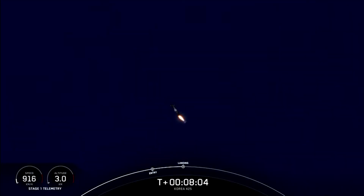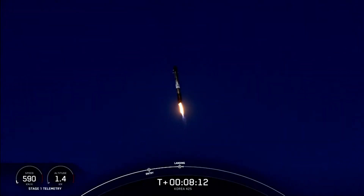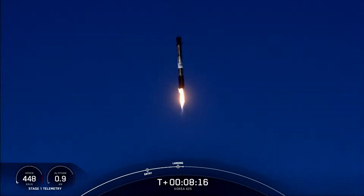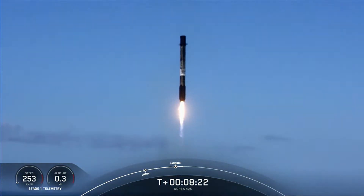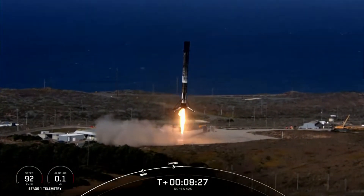Beautiful views there, and confirmation that we have begun our landing burn. We're now waiting for Falcon to land back at landing zone 4. Stage one landing leg deploy.